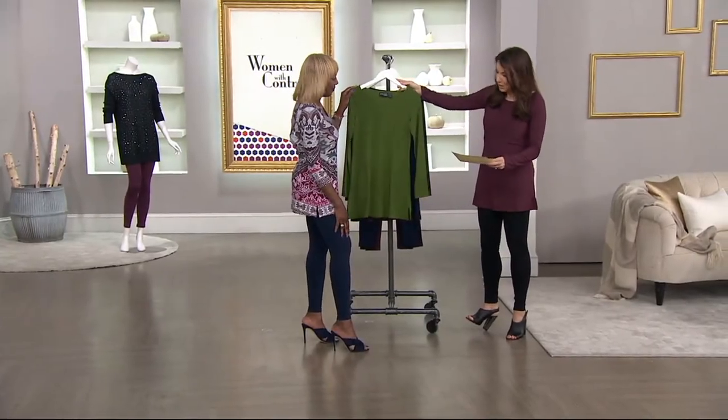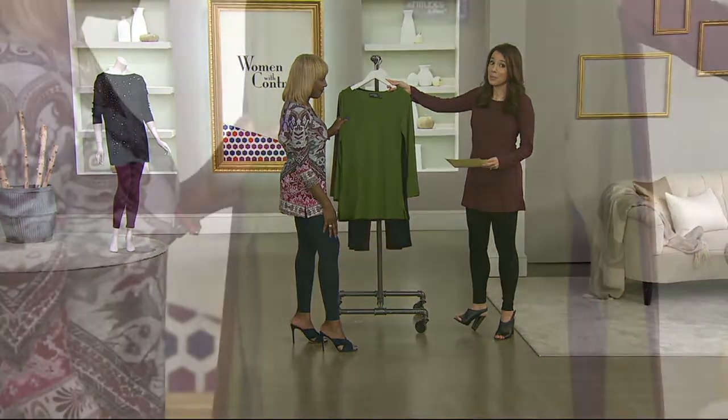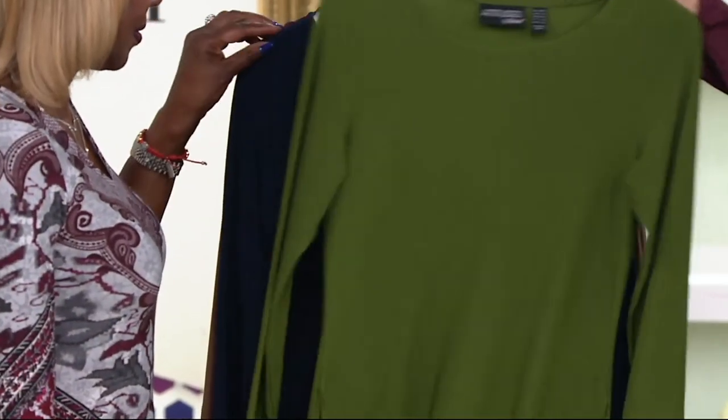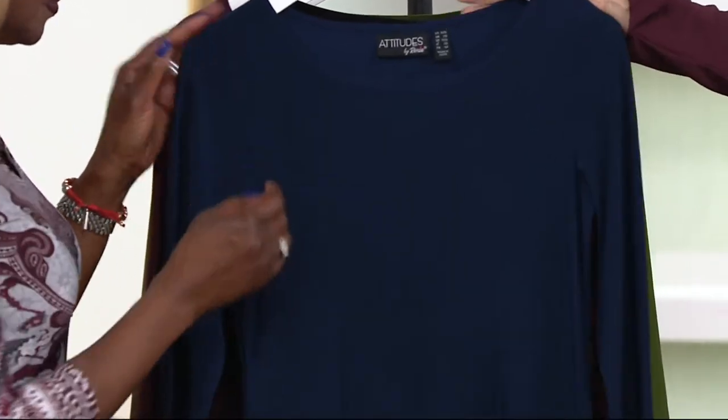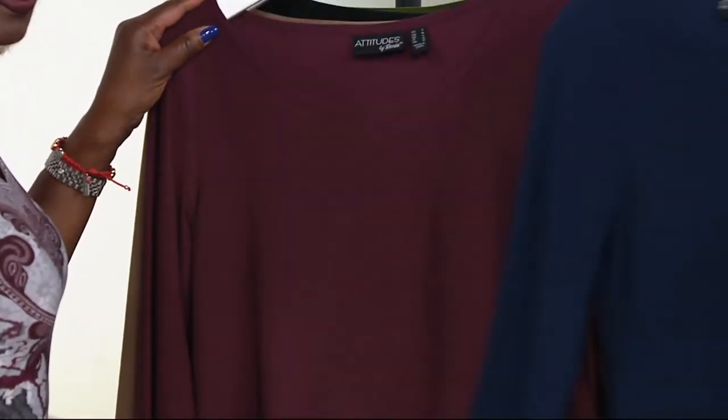So let's take you through the colors. This is the topiary green — very limited, so grab that if you want it. Midnight is very limited too, even more limited in fact. Extra small through 3X, but not many to go around.